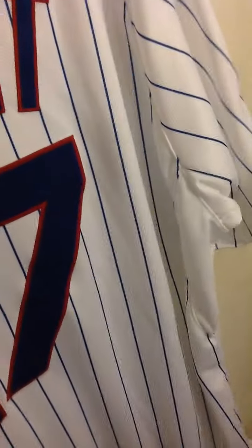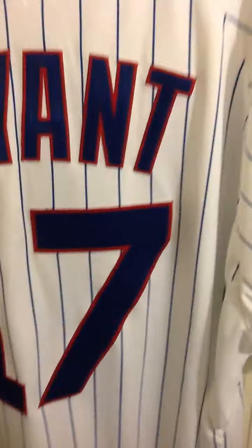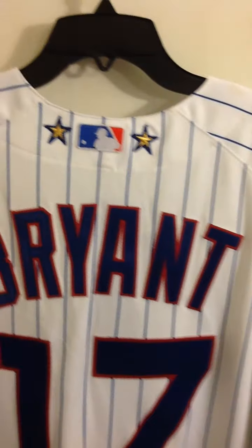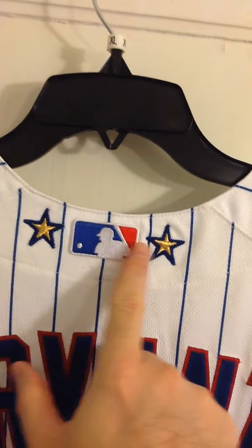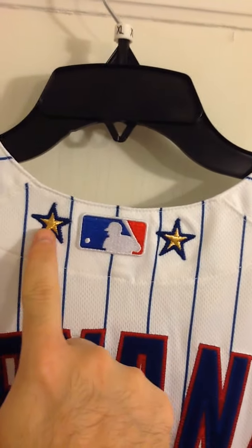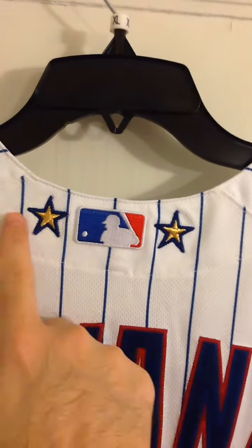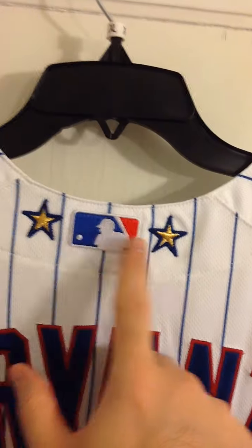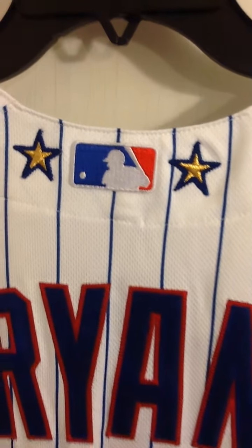Turn it around. That's the other thing I love about the All-Star jerseys — the little extras they put on there. You've got the player signature with the star, the All-Star logo on the sleeve, and on the back, in between the Batterman logo, it's got two stars stitched on. All the players have this for the All-Star Game — that's how you know it's an authentic on-field jersey.